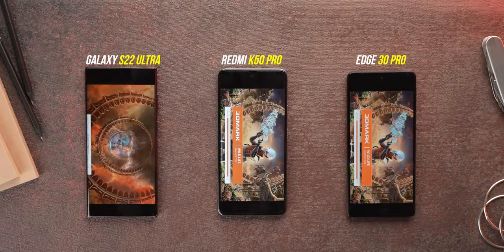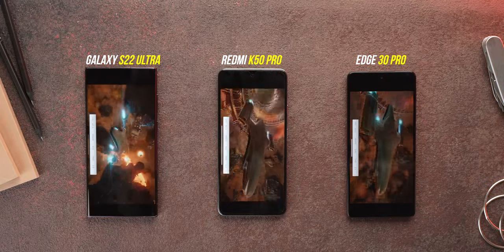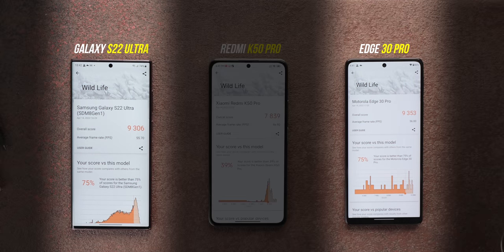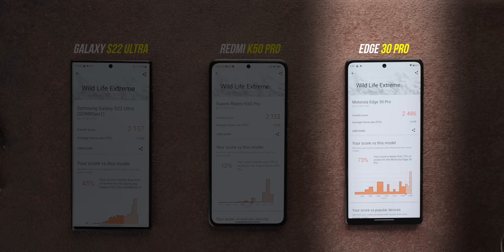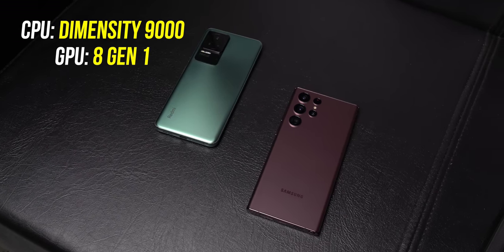The CPU is faster, but I also ran some GPU benchmarks, and the 8 Gen 1 seems to have a slightly more powerful GPU. In the 3D Mark Wildlife score, the 8 Gen 1 scores a lot higher. In the 3D Mark Wildlife Extreme test it's a lot closer, but again the H30 Pro with the Snapdragon 8 Gen 1 is the best. So: CPU goes to Dimensity 9000, GPU goes to 8 Gen 1.